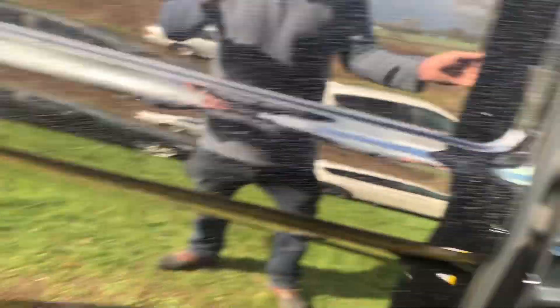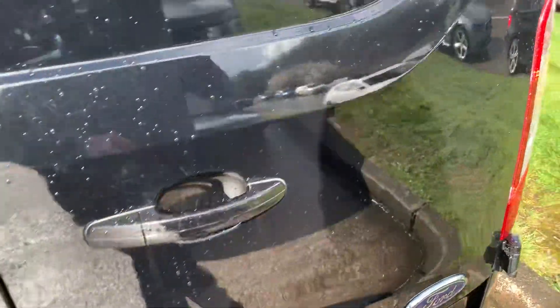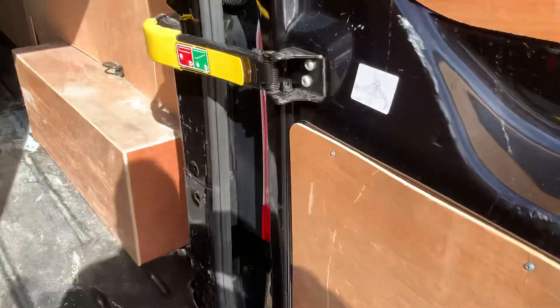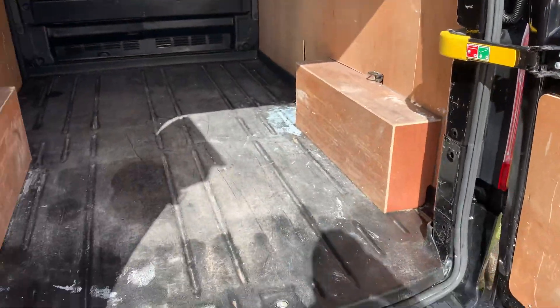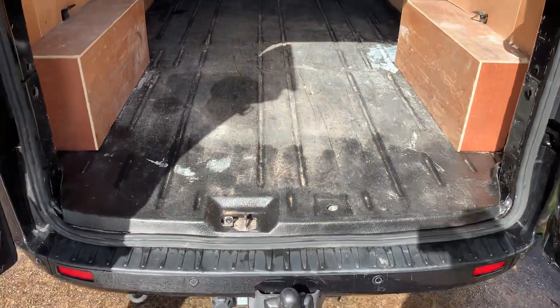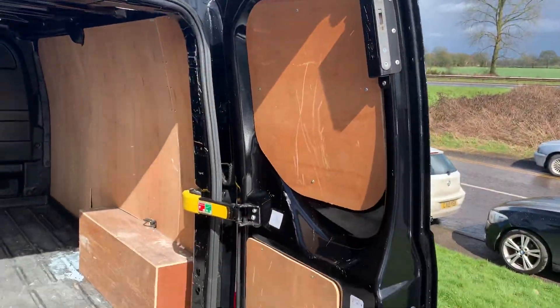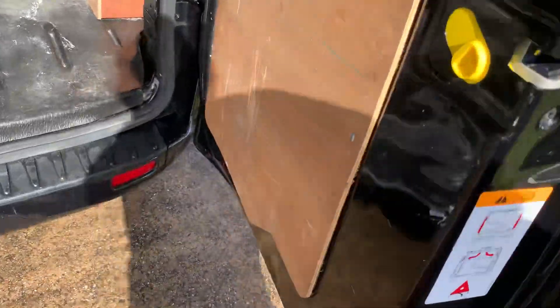A quick look in the back. The bulkhead's in good order, it's just the floor's got a little bit of paint on there. Bit of wear on it. Back doors are okay. Slight scratch there.